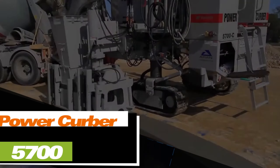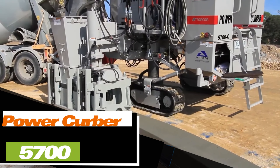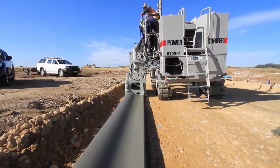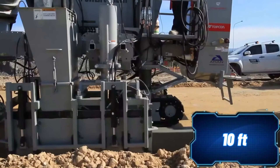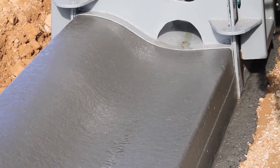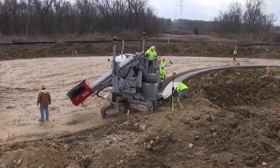The company Power Curbers believes it produces the finest curb machines in the world. One notable feature is the adjustable paving width, extending up to 3 meters on their top-of-the-line 5700D model. Even the older 5700 model works three times faster than traditional paving methods.